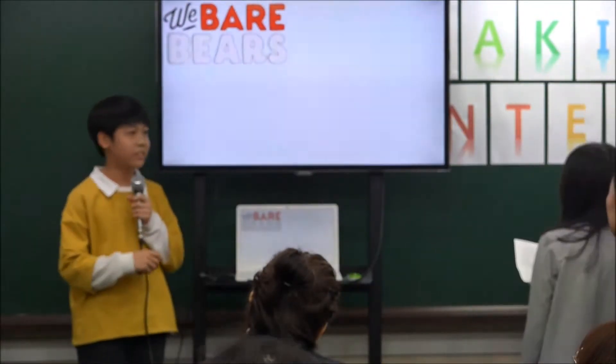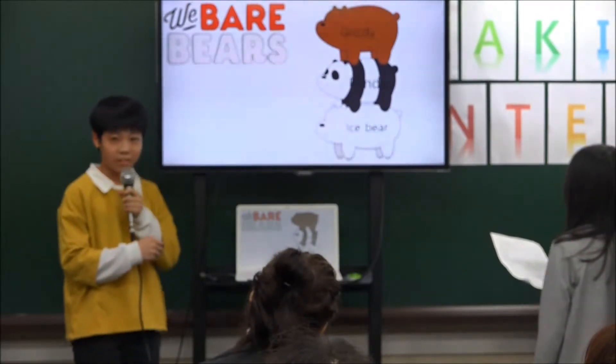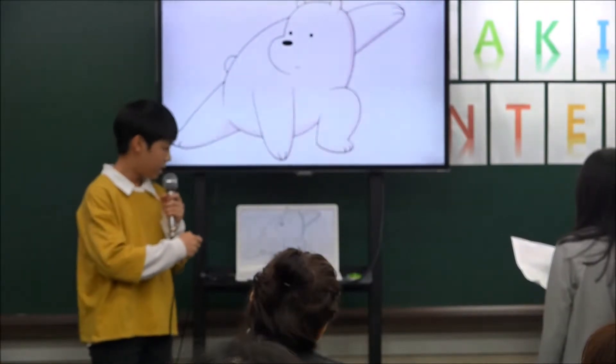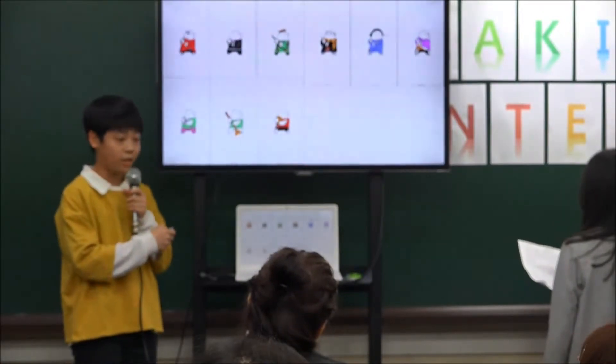There are three bears: grizzly, panda, and ice bear. Among them, the ice bear is a polar bear. I like drawing, so I painted ice bear. These are the pictures I made.